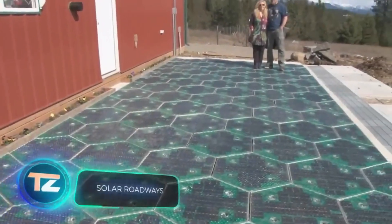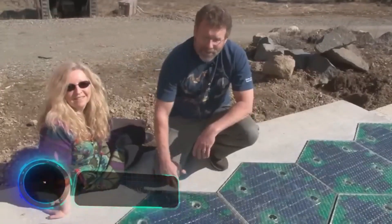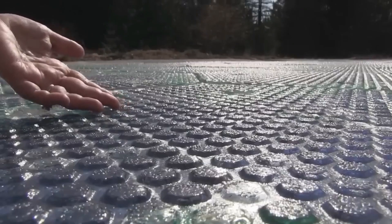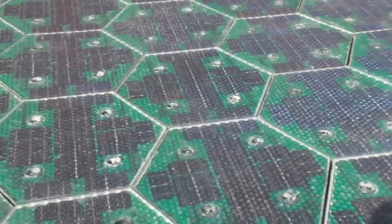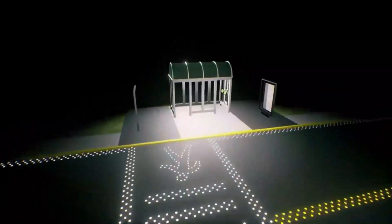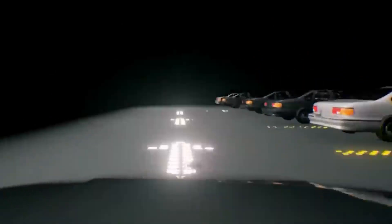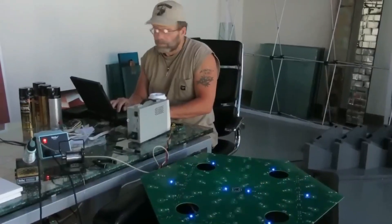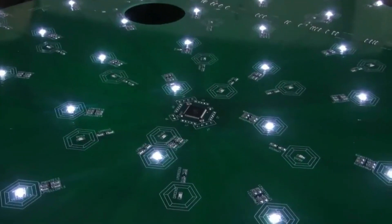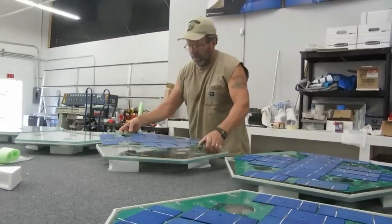The Solar Roadways project was a big hit on Indiegogo, backed by 48,000 supporters from 165 countries. It's a solar panel system that can handle even the weight of a truck, making it suitable for public roads. The creator estimates that if U.S. roads get covered with these panels, the energy produced could be three times more than the country uses. Since the panels store energy, they can also charge passing electric cars.